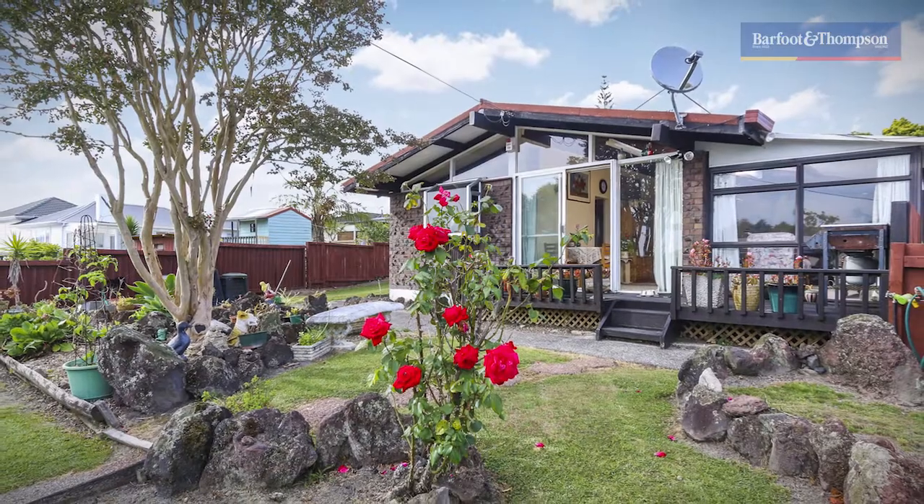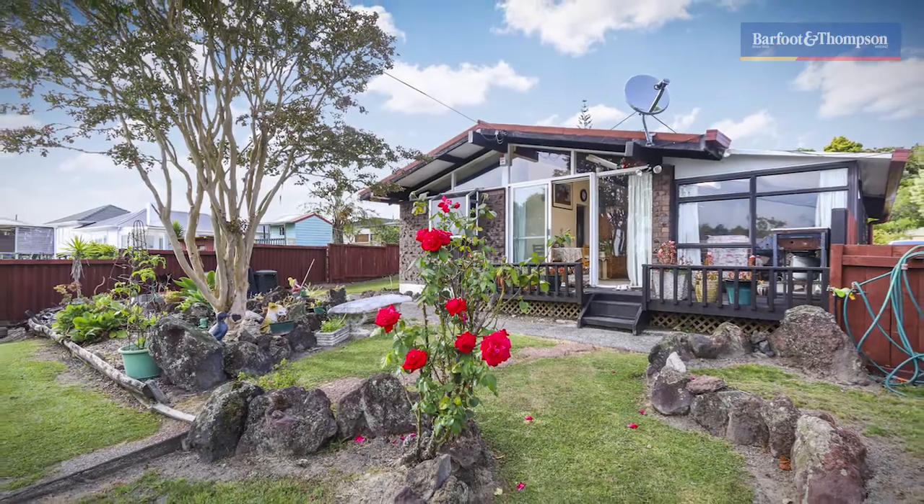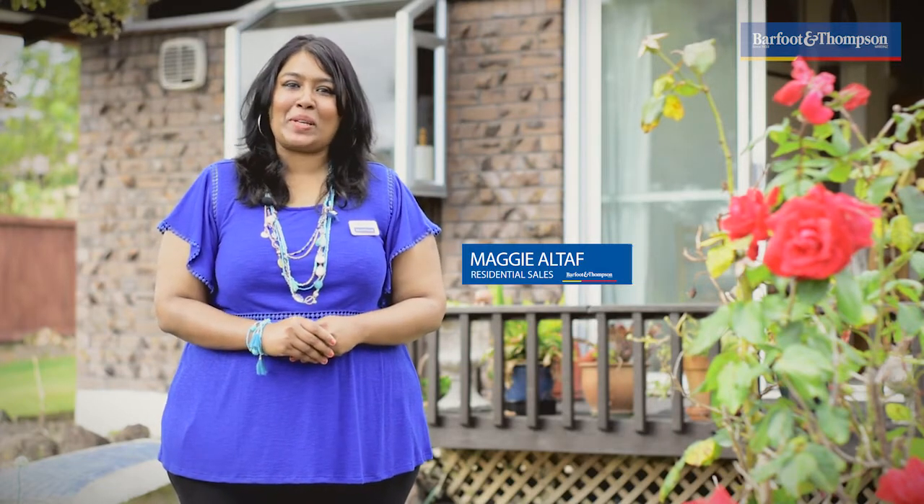Welcome on this bright morning to beautiful Glen Eden, a thriving suburb in the heart of West Auckland. Here I am outside 1 Bar 80A Wood Glen Road, a gorgeous property with the charm of yesteryear and heaps of space for the family. I am Maggie Althoff from Barford & Thompson and I am proud to present to you this excellent opportunity to get on to the property market.